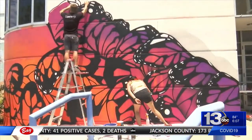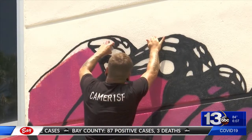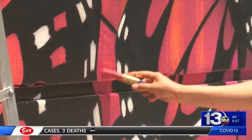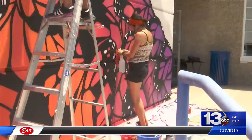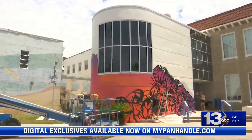The artist painting the butterfly mural, Cameron Moberg, or Camera1SF, says he's loved getting to spend time in Panama City and feels his butterfly mural is the perfect fit for a community that has been through so much over the last couple of years.